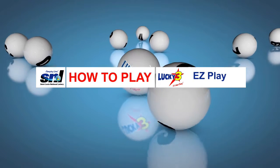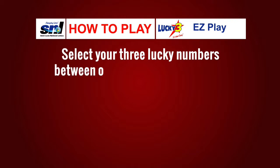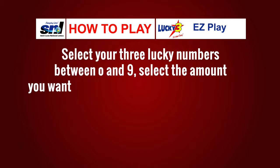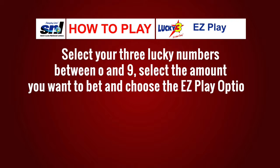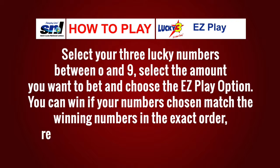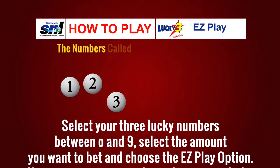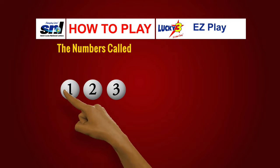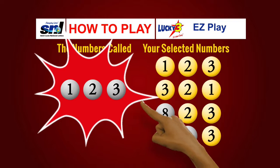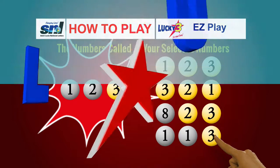Here's how to play Lucky 3 Easy Play. This may be the easiest way to win with Lucky 3. Simply select your three lucky numbers between 0 and 9, select the amount you want to bet, and choose the Easy Play option. You could win if your numbers match the winning numbers in the exact order, reversed order, last two digits, or last digit. For example, if the winning numbers are 1, 2, 3, you win if your numbers match 1-2-3, 3-2-1, 2-3, or 3. Lucky 3!